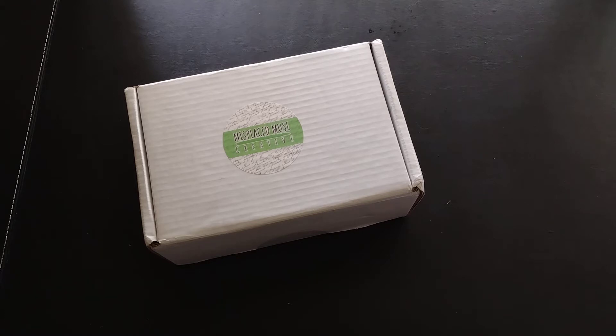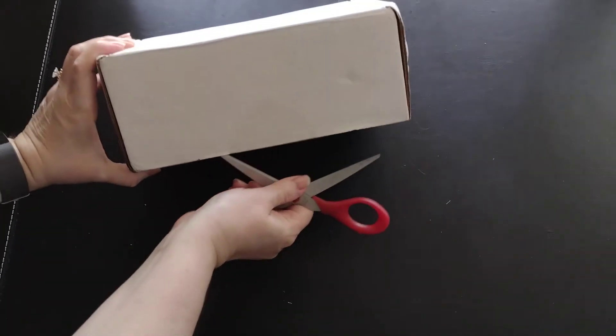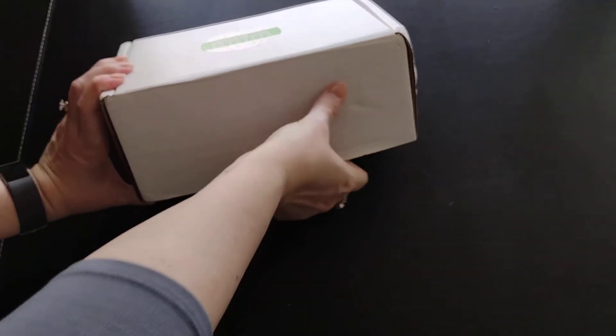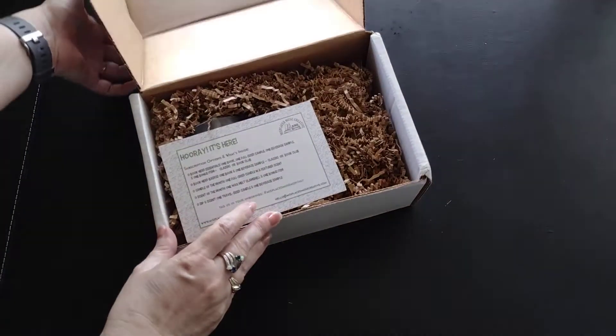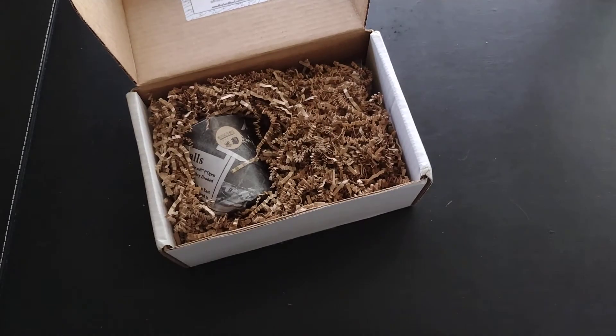Let's just dive right in and see what we got. I'm going to pull out the product card but I'm not going to look to see what the book is, because I want to be surprised.